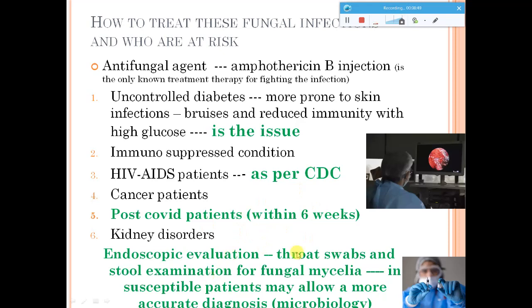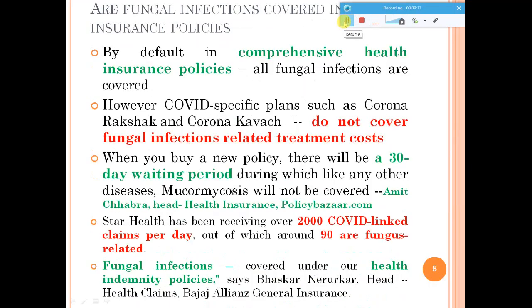To evaluate this, you can use endoscopic evaluation to see if the fungus is growing. A simple throat swab or stool examination for fungal mycelium can be done. This is done by a microbiologist who can perform the endoscopic evaluation of the system, and doctors along with microbiologists analyze the swabs and stool samples to check for fungal mycelium.